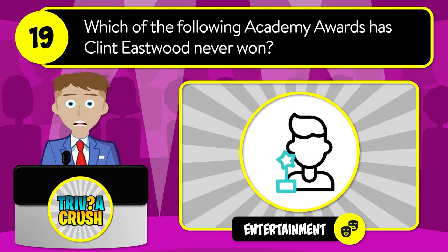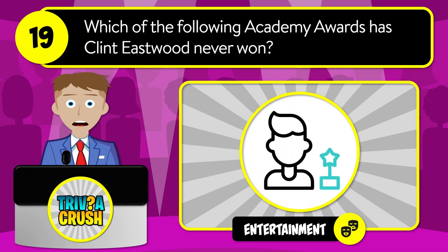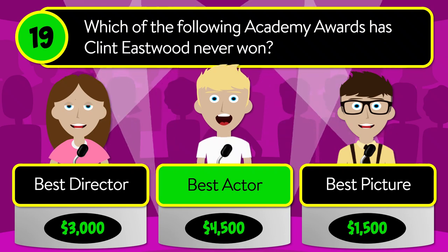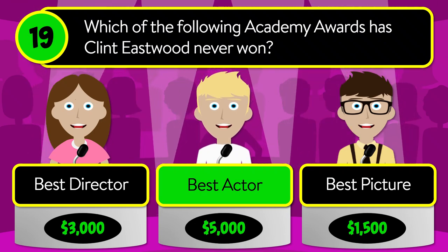Question number nineteen: which of the following Academy Awards has Clint Eastwood never won? Is it best director, best actor, or best picture? The correct answer is best actor.